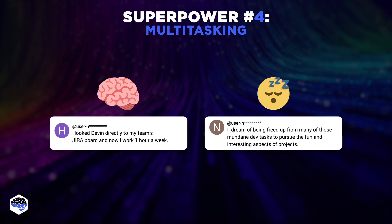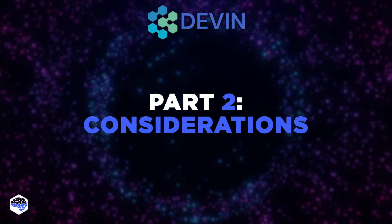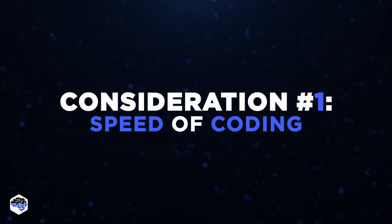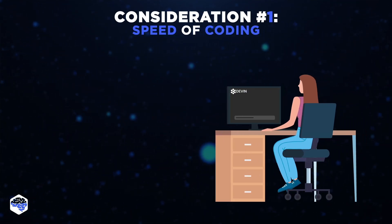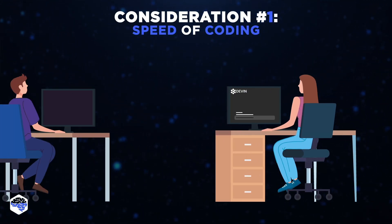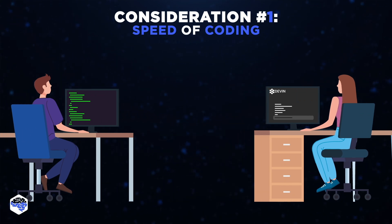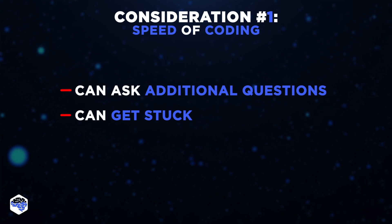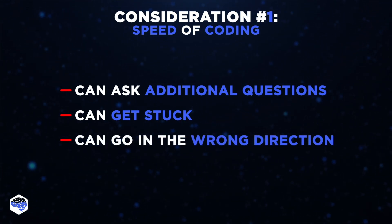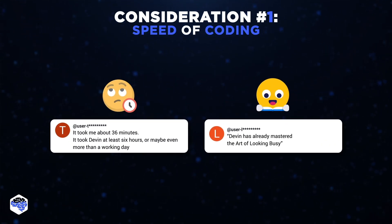But if it all sounds like sunshine and rainbows, let's move to some noteworthy considerations. The first consideration, raised by multiple developers who tested Devon, is speed. In many real-life cases, Devon took much more time to process a task than a developer would. Since Devon is a collaborative space, you can't just leave it to figure things out on its own — it may ask additional questions requiring your input, get stuck, or simply take the wrong direction. So it's necessary to regularly check up on its work in progress. To be honest, this doesn't sound very efficient at this point.